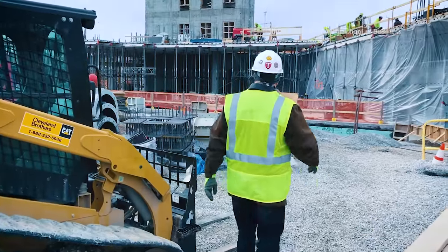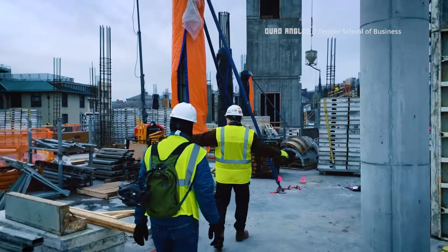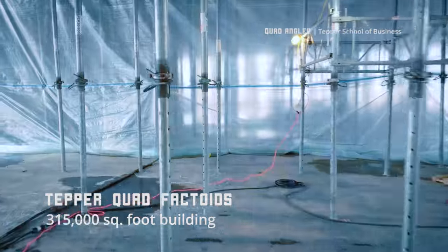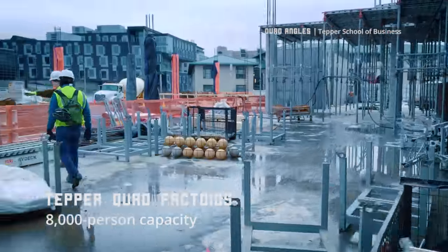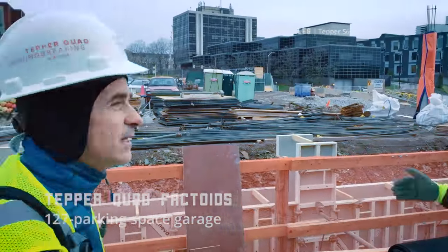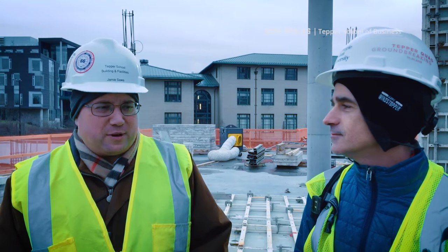So what does building operations do? Most of us don't notice building operations at all — and that's good, because if we're doing our job you don't notice us. Essentially, my group is responsible for everything that happens within the building: from housekeeping to maintenance to event setups to construction, renovations, painting, and furniture ordering. It's a big job.